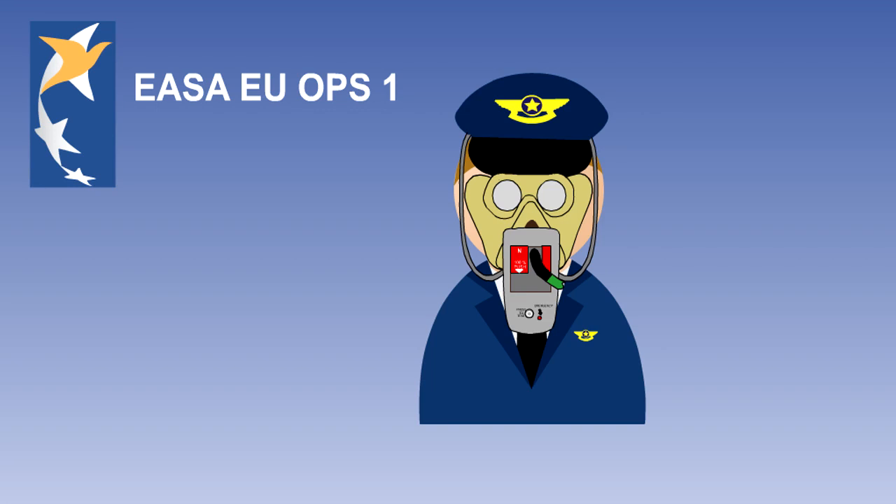For the flight crew, the requirement can be met from the flight crew supplemental oxygen system. However, this is not portable, and additional portable PBE is often available on the flight deck.